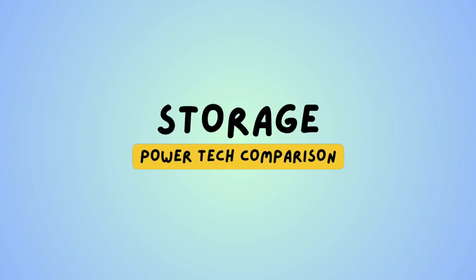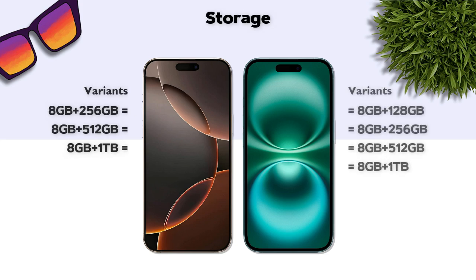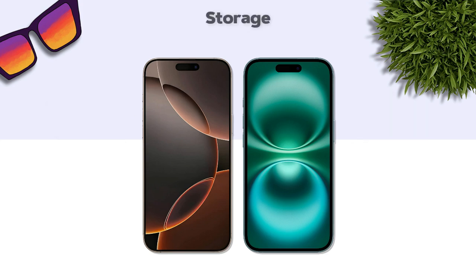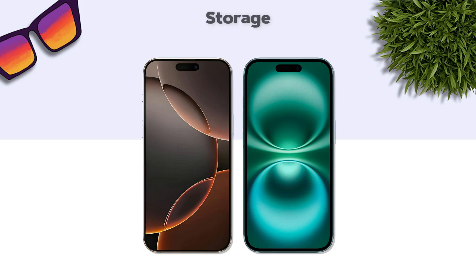Storage: both models have the same variants. Storage type: NVMe — same. No card slot support on either model.